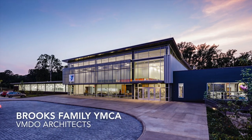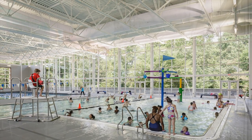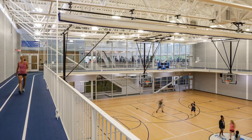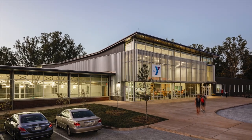The jury recognized five projects with merit awards. The Brooks Family YMCA by VMDO Architects takes a building type that is often underfunded and elevates it as a model for service to the public through design. The program is intelligently organized, and the open, cheerful building features generous natural light and a strong façade.